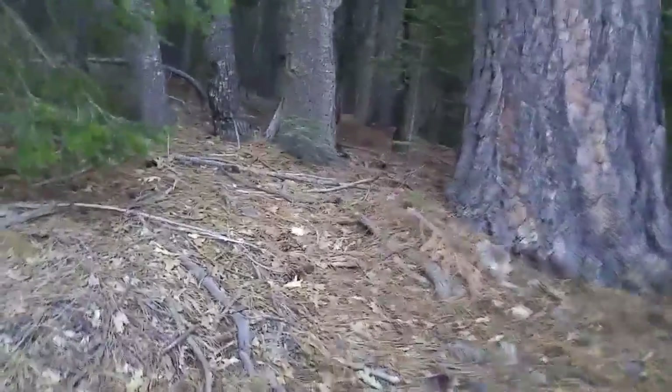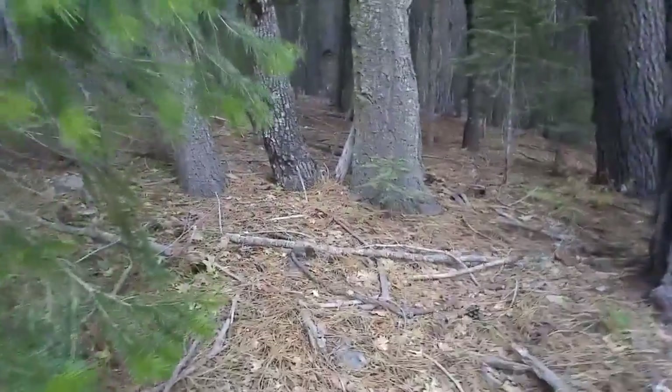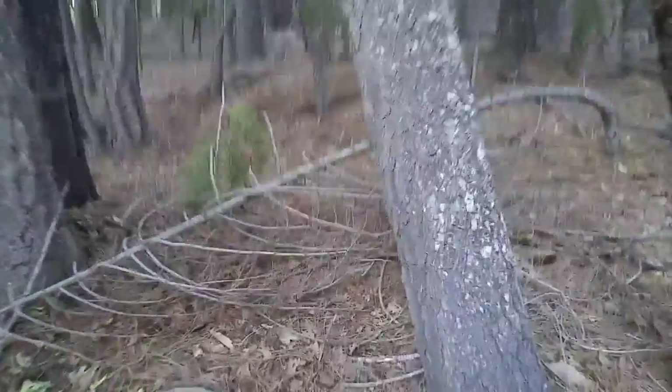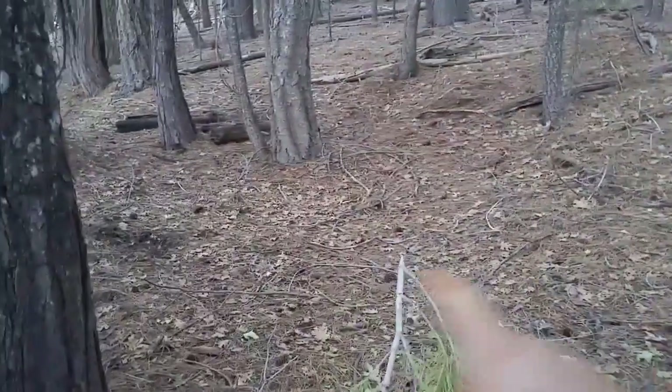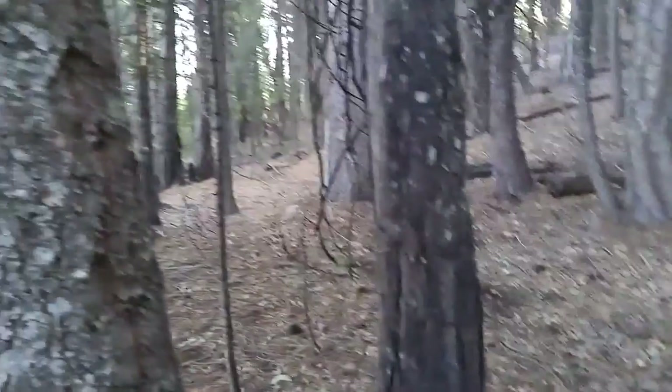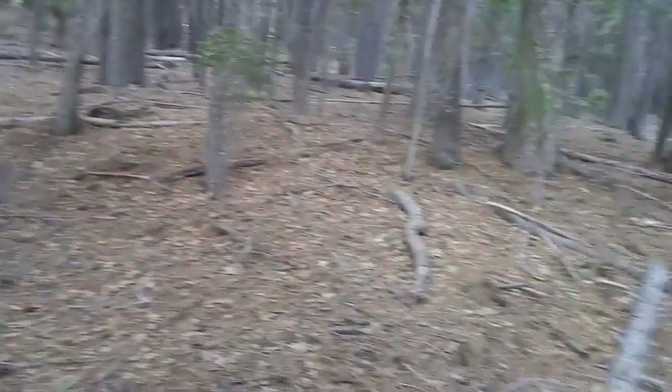And then of course the town extended up the hill here. And so you can see other areas where there are buildings, like right here in front of me, and also that flat area over there, although there's nothing left of those.